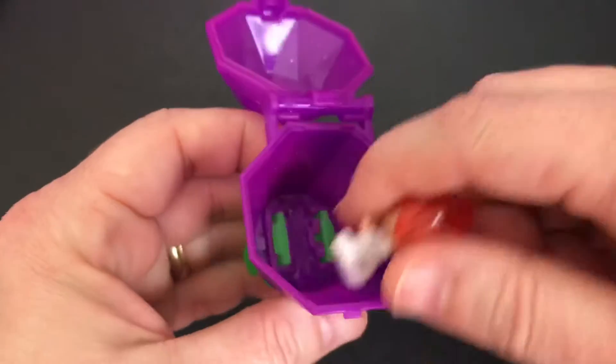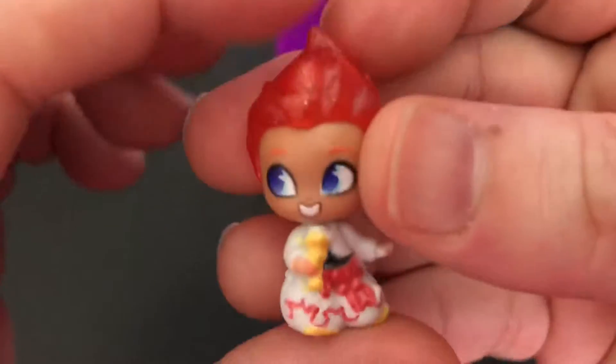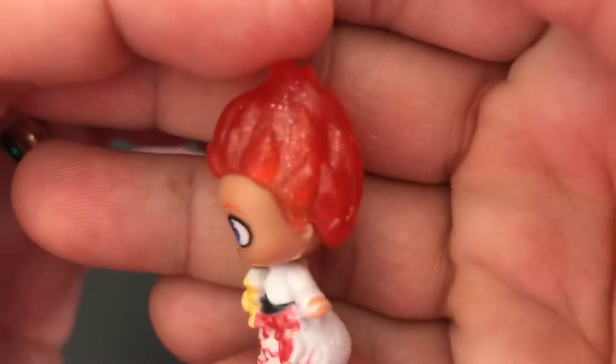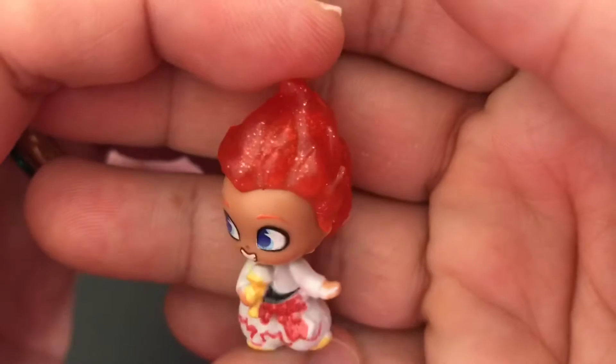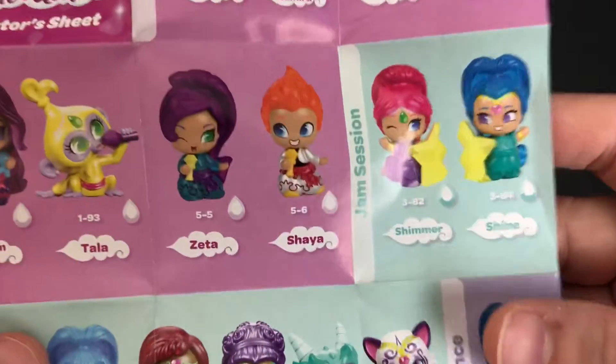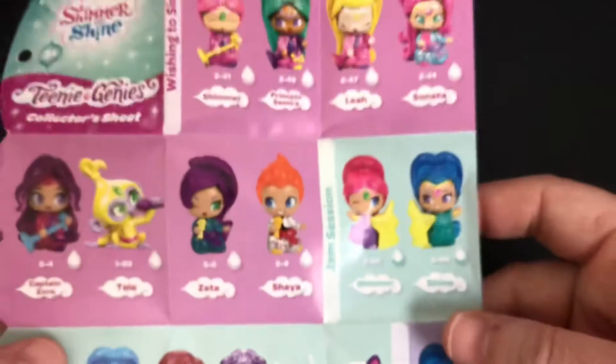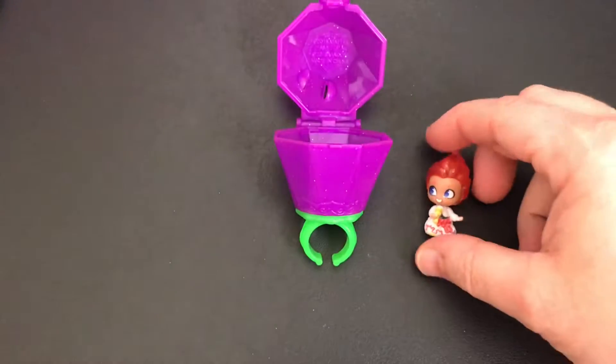Ooh, look how cool. Look at that orange sparkly hair. This is a singing group one. Look how awesome. Alright, let's look at it on the checklist. It's Shaya? I'm not sure how you pronounce that, but totally awesome.